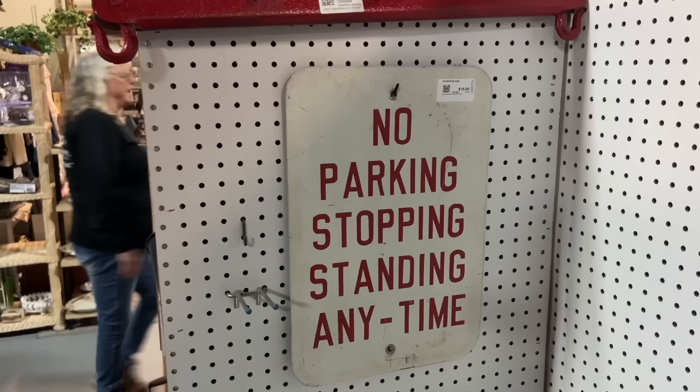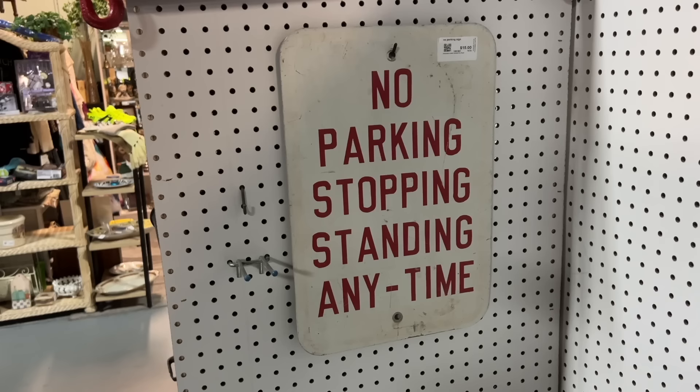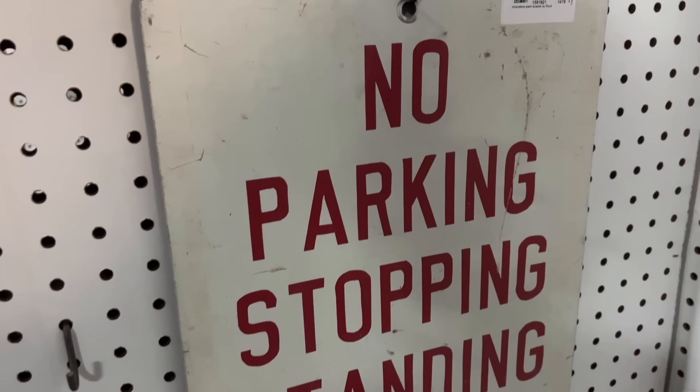I like signs and I haven't really found very many lately. This is $15 — 'no parking stopping standing anytime' is something that's pretty helpful for some people. And this is definitely older. It's not embossed but it's got the painting on it. You can tell by the unevenness that it was something that somebody stenciled, so it has some age and I think I'm going to get that.